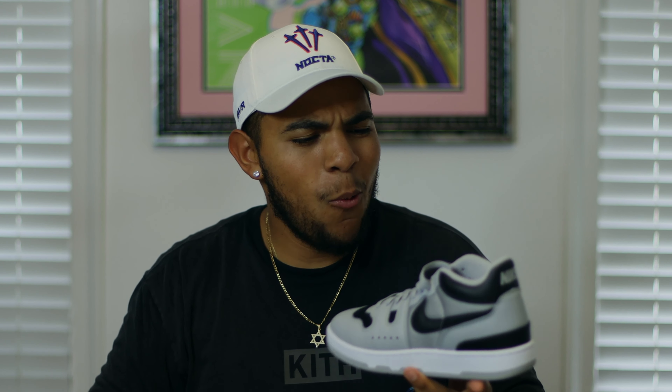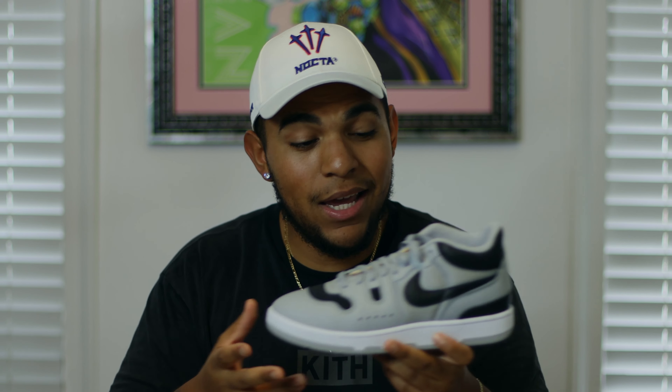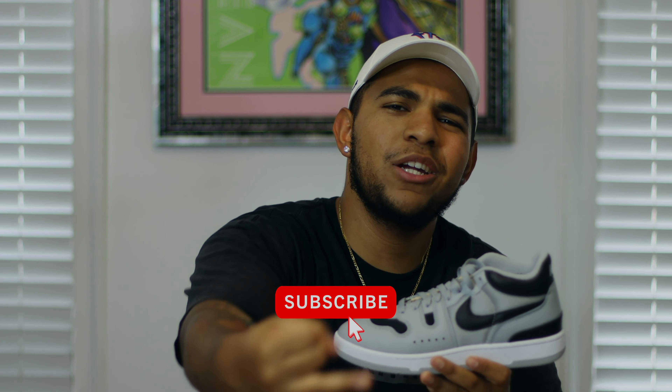That concludes the review and on-foot look. I really love this release — I'd give it an 8 out of 10, with the only knock being that the quality isn't there. Better leather and materials would make this a 10 out of 10 in my opinion. My fiancée and my bro weren't big fans, but I think I could put together some awesome outfits with these. Let me know what y'all think in the comments, and don't forget to like, share, comment, and subscribe. Love you guys — catch you on the next video!